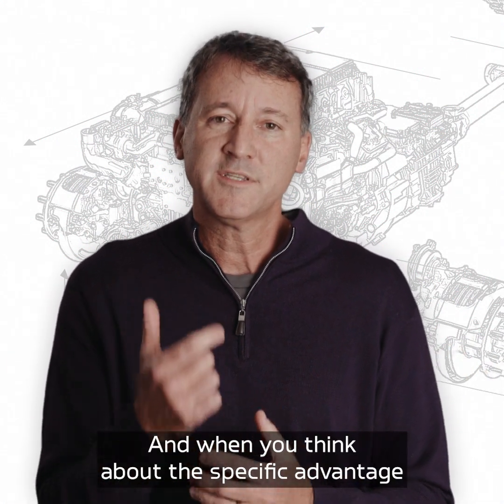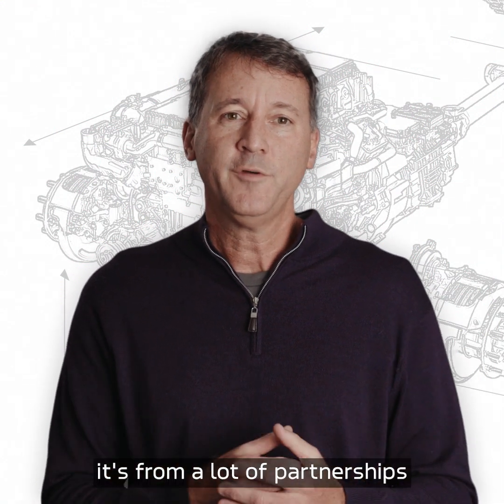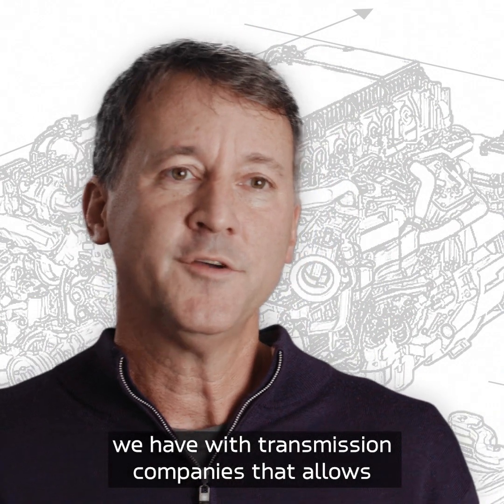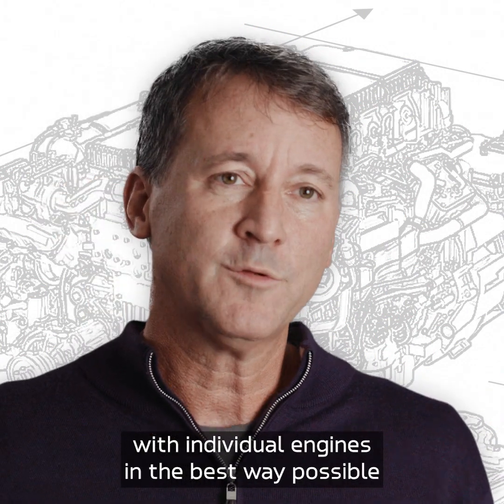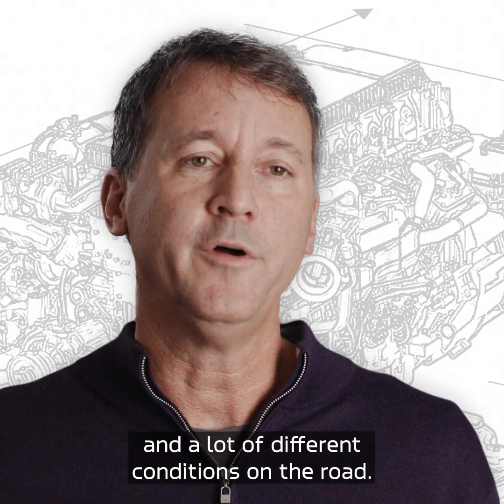When you think about the specific advantage of a transmission in the Cummins Integrated Powertrain, it's from a lot of partnerships we have with transmission companies that allows individual transmissions to be matched with individual engines in the best way possible across a lot of different vehicle types and a lot of different conditions on the road.